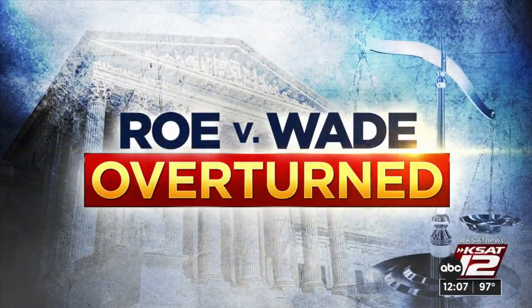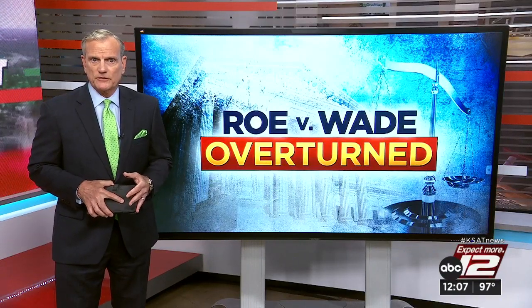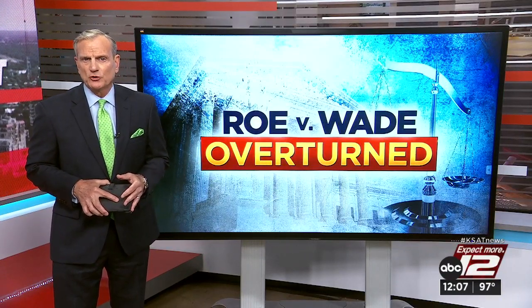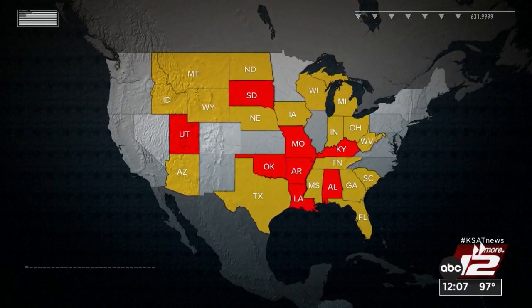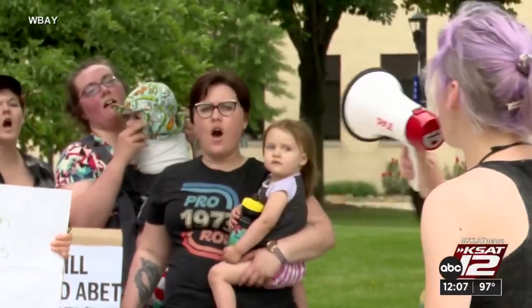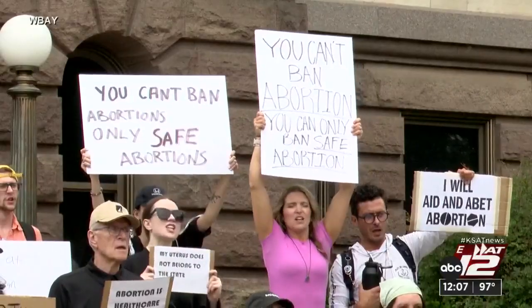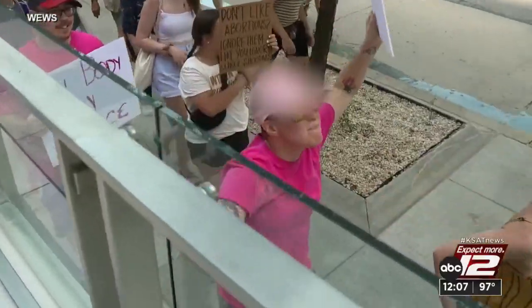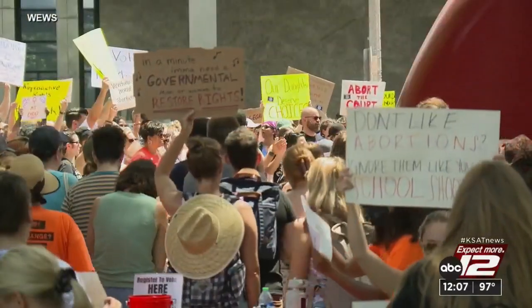Now to the latest on the Supreme Court decision to overturn Roe v. Wade after being the law of the land for nearly half a century. Twenty-six states are either moving to ban abortion outright or severely restrict abortion rights. Thirty-four Democratic senators are urging President Biden to take steps to help women access abortions. And Americans on both sides of the issue continue to react to the historic decision — some protests were peaceful, while others saw tensions boil over at times.